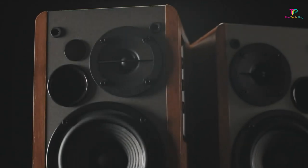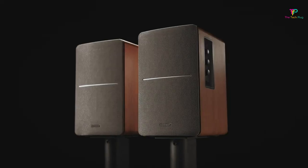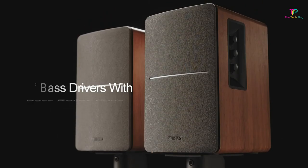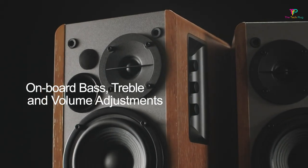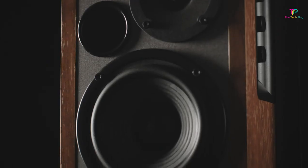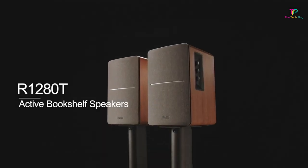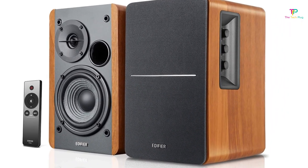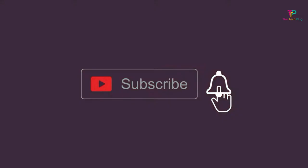But if you do want to adjust the bass or treble, you can easily do so with the knobs on the right speaker's side. The R1280T can fill an entire room with just 50% volume, thanks to its powerful drivers. Overall, the Edifier R1280T is an excellent choice for anyone looking for a high-quality powered speaker that won't break the bank. With its sleek design, impressive sound quality, and affordability, it's hard to go wrong with the R1280T. Don't forget to check out the link in the description for pricing and availability. Thank you for watching — don't forget to like, comment, share, and subscribe if you found this video helpful.